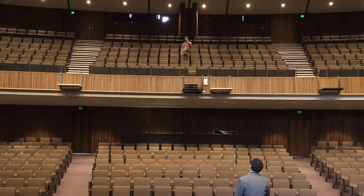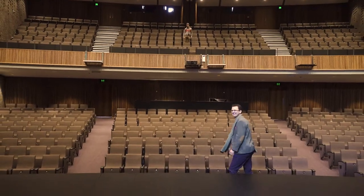Isn't that right, Rowan? Yes, Geoff. Hi, my name is Rowan Harris and I teach Theatre Performance and Technical Production. Today I'm going to talk to you a little bit about Technical Production.